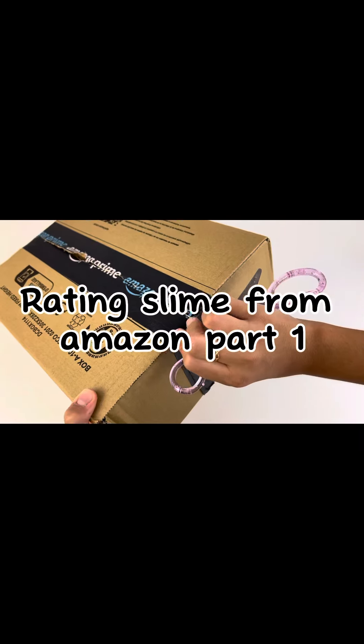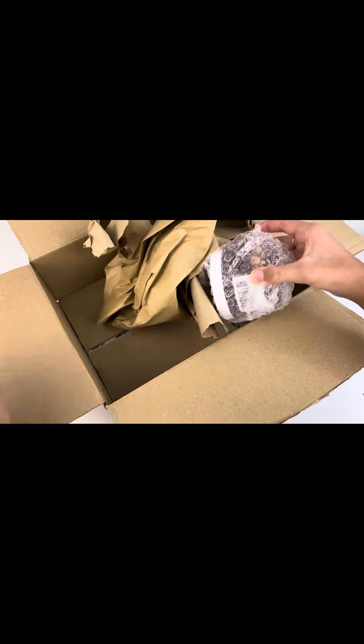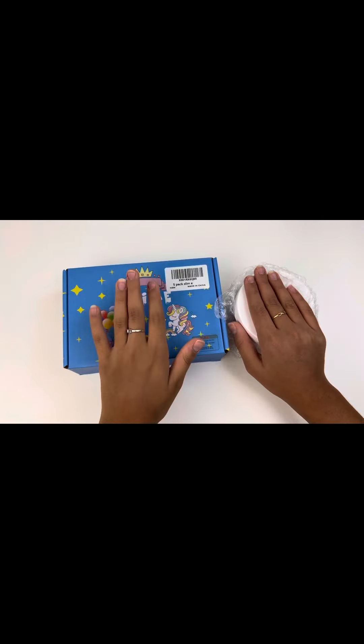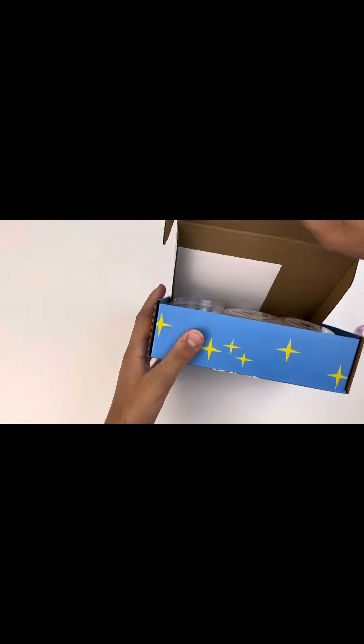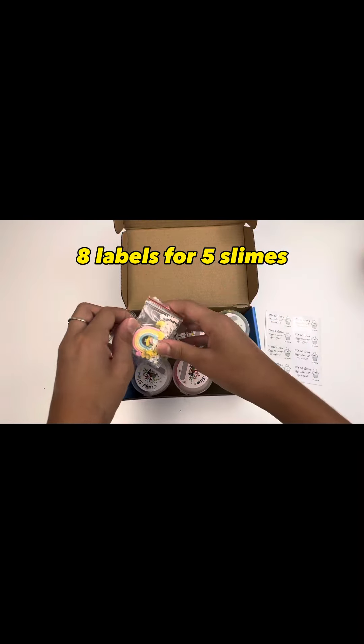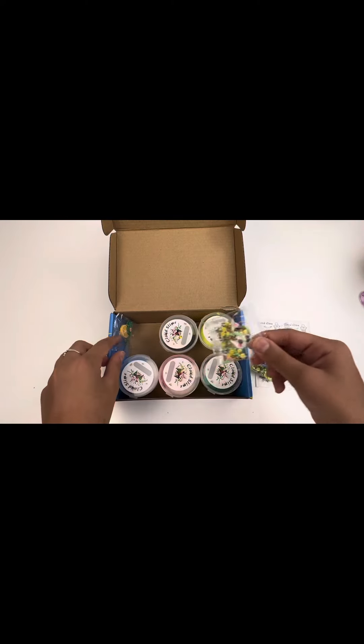Rating slime from Amazon, Part 1. We've got two. First, the five pack of slimes. Eight labels for five slimes, and they accidentally sent us an extra packet of sprinkles.